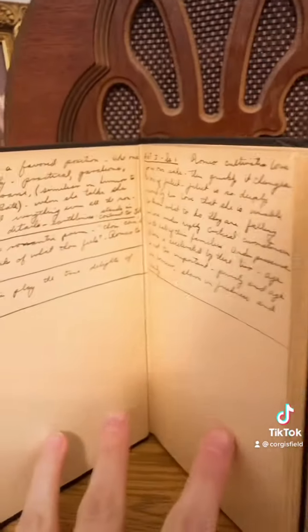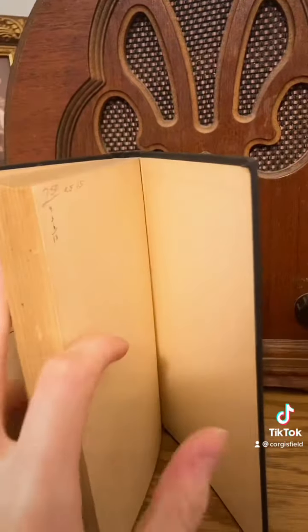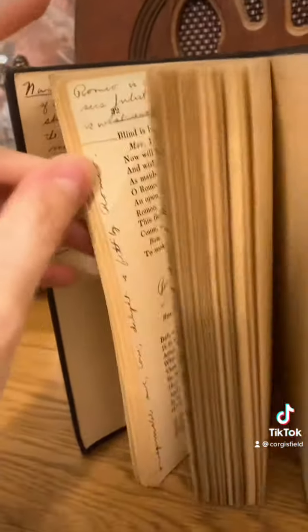The cool thing about this one is it has handwritten notes in it from someone. It's got some school notes in there, which I think is really neat.